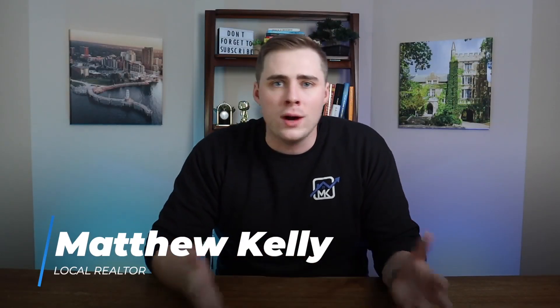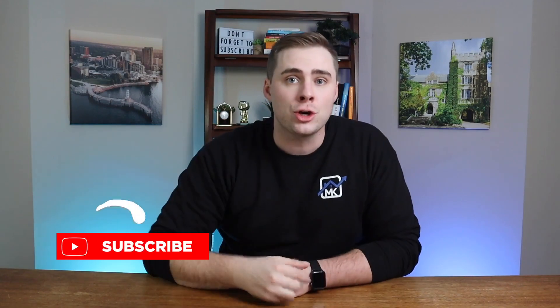If you're new here, my name is Matthew. I'm a local realtor and this is my channel where I share everything about what it's like living in Hamilton and the surrounding cities and towns like Grimsby, Ontario. If you're thinking of moving here, make sure to hit the subscribe button.